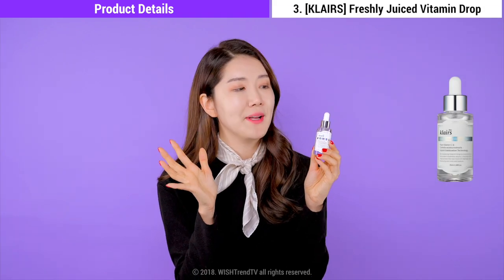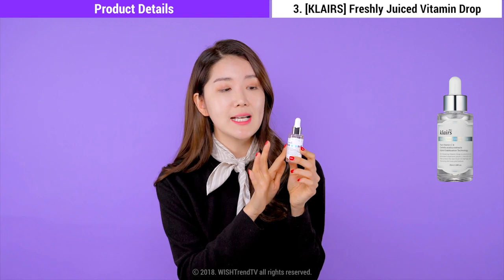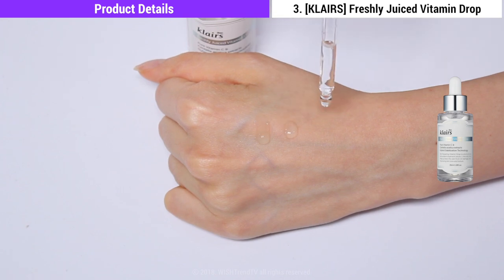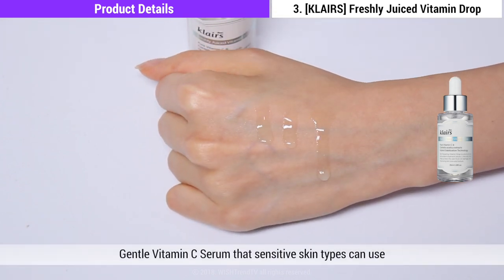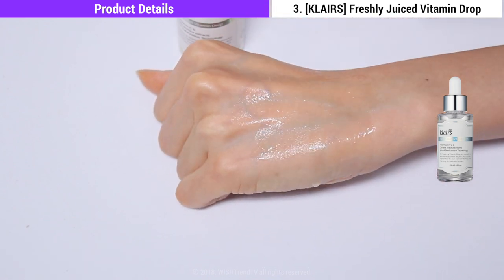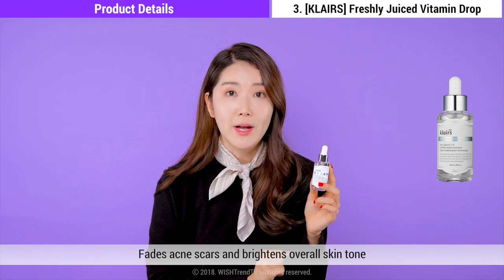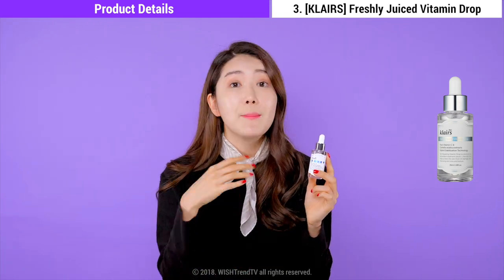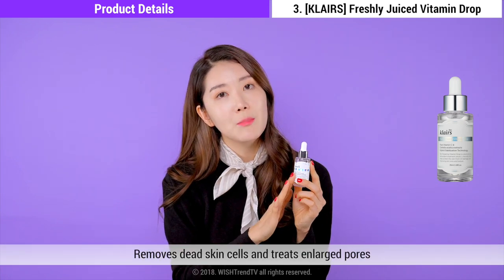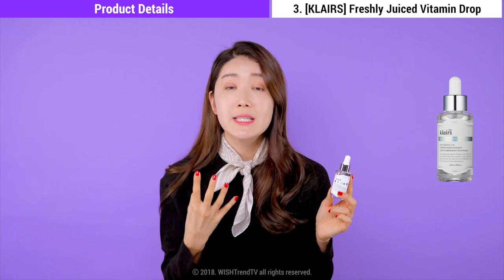Now it's Klairs Freshly Juiced Vitamin Drop, and this has been so loved by our Wishtrenders. This is a vitamin C product mild enough for all skin types, even sensitive skin types, to use. It contains 5% vitamin C and is excellent to brighten overall skin tone. Not just that — it will effectively fade away acne marks and dark acne marks as well. It's a multi-functioning vitamin C serum because it helps to remove dead skin cells, helps with enlarged pores, and also fades away acne marks. This really gives you that flawless and brightened skin tone, so the next day your skin looks really different.